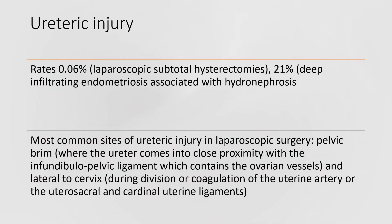Ureteric injury rates range from 0.06% in laparoscopic subtotal hysterectomies to 21% in deep infiltrating endometriosis associated with hydronephrosis. The most common sites of ureteric injury in laparoscopic surgery are the pelvic brim — where the ureter comes into close proximity with the infundibulopelvic ligament containing the ovarian vessels — and lateral to the cervix, during division or coagulation of the uterine artery or the uterosacral and cardinal uterine ligaments.